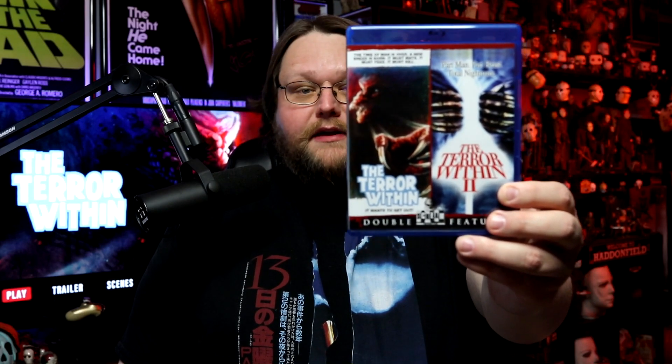Hey, what's up people, Piz out here. Today I want to talk to you about Scream Factory's new 'The Terror Within' and 'The Terror Within 2' double feature Blu-ray release. This is partially going to be a review of both of the movies as well as a review of the Blu-ray release itself.